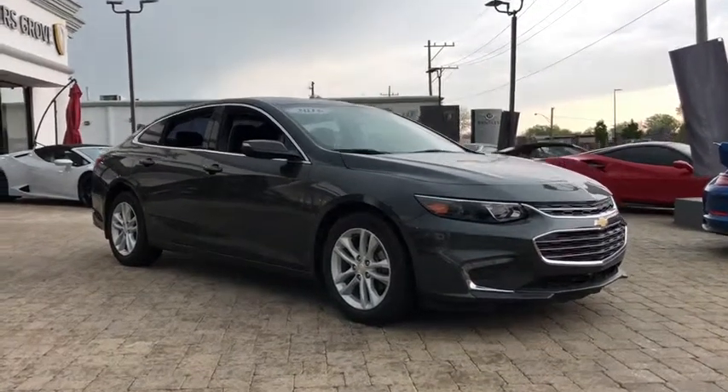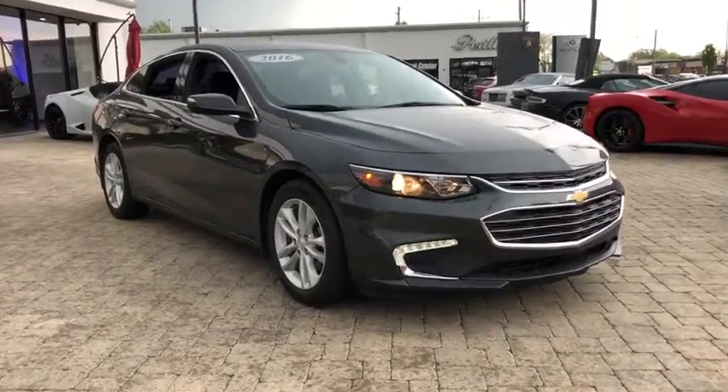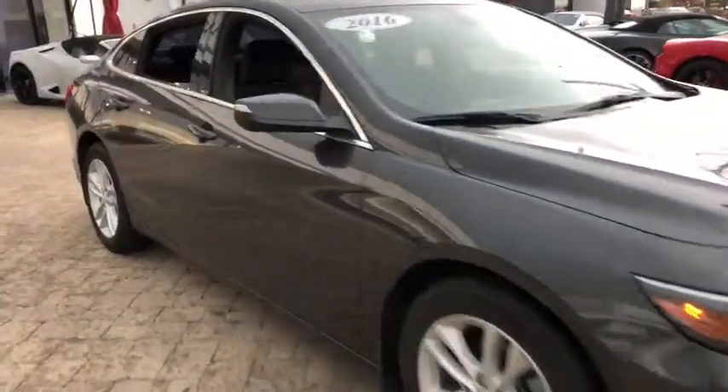The 2016 Chevrolet Malibu — a combination of performance and fuel economy. The Malibu is a great commuting car. This vehicle has less than 60,000 miles. Here are some of this vehicle's great options.